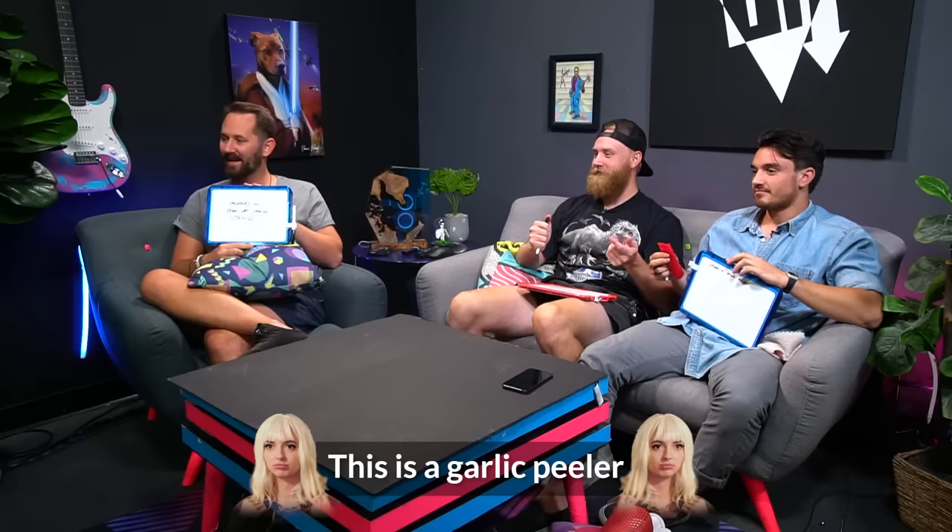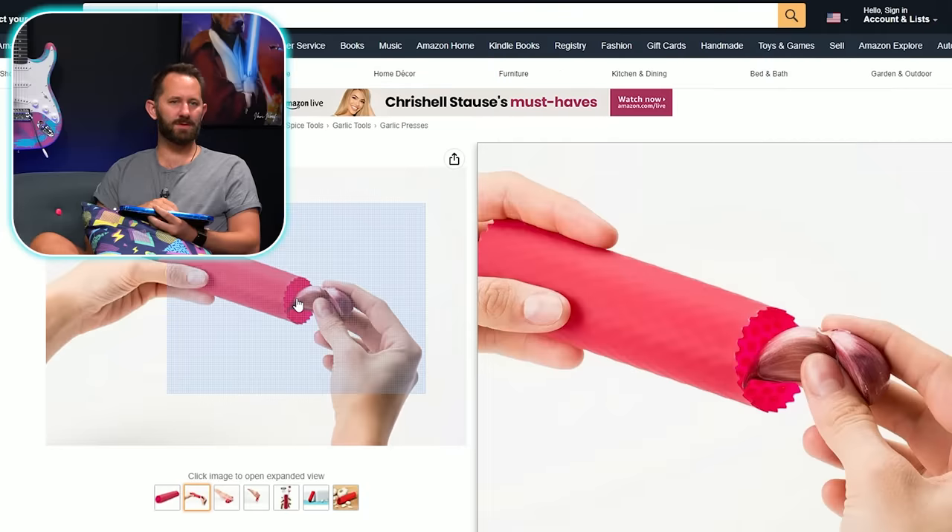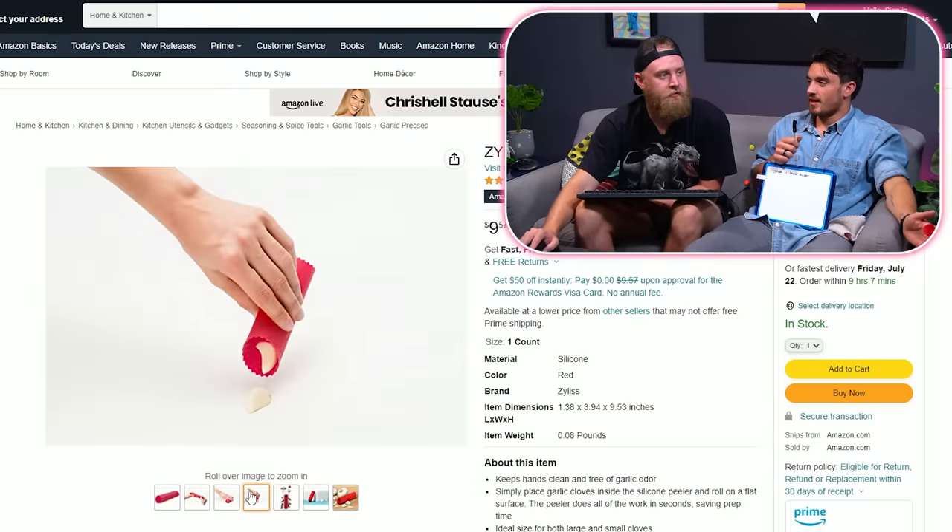This is a garlic peeler! Interesting — yeah, it takes the hard stuff off of the garlic. I would have never gotten that. I guess you could use it for a couple different things, but mainly the asparagus holder. He literally goes, I guess it could be used for its intended purpose. This is the Xylus garlic peeler — you just squish it. The real purpose is so your hands don't smell like garlic. LRA says, I highly recommend — I already gave it to many people. Woods says it's a dope.